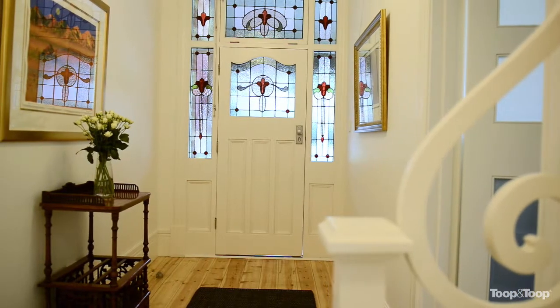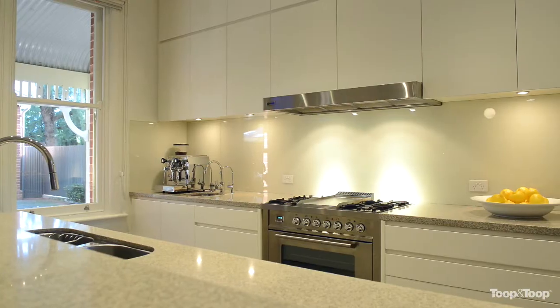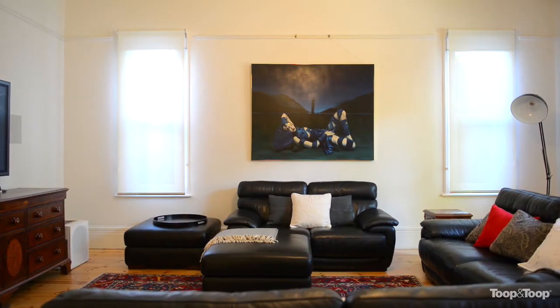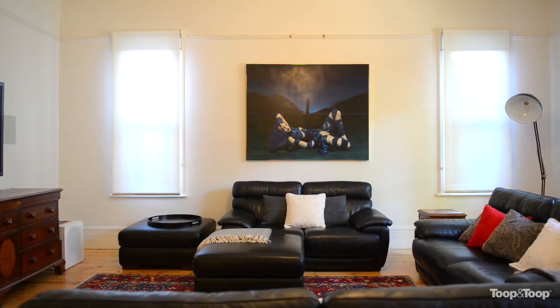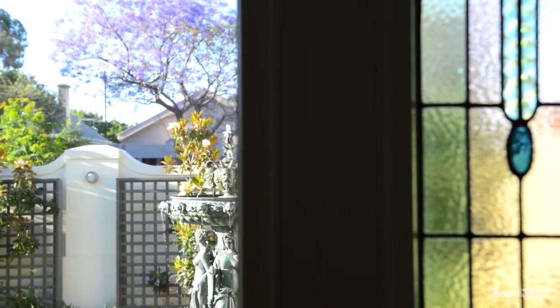It's magnificent in size — you've got three levels. And when I talk about three levels, I'm talking about the bottom level not just being a cellar, but a huge full-size billiard room, plus a gated cellar and storage area. It's just a superb offering.